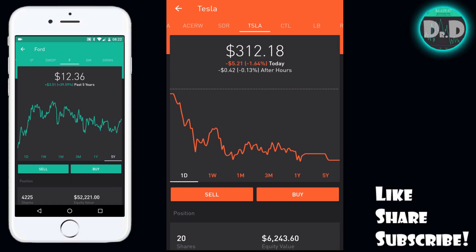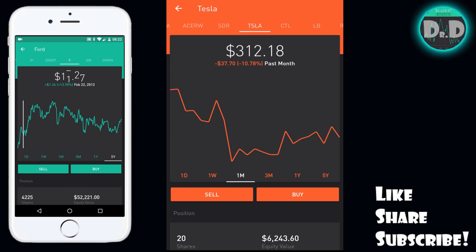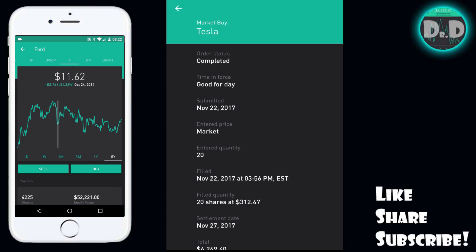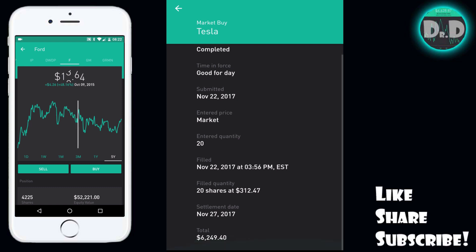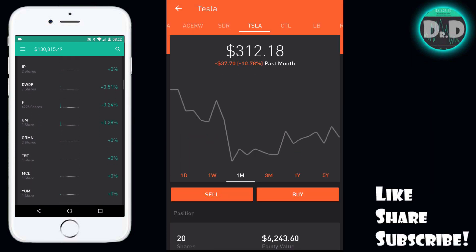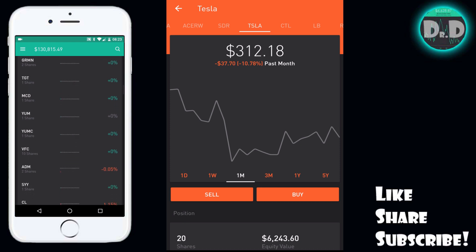I'm jumping into the company because I do believe this is a good longer-term play. It's come back quite considerably over the past month, and I believe with these new products it will gain some momentum over the next month or so. You can see the trade on the bottom here — I did a market buy because I wasn't really concerned if it was up or down a dollar. I bought 20 shares at $312.47, so the total equity value is $6,249.40.